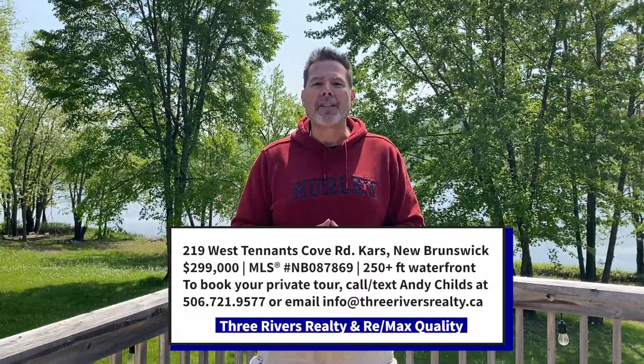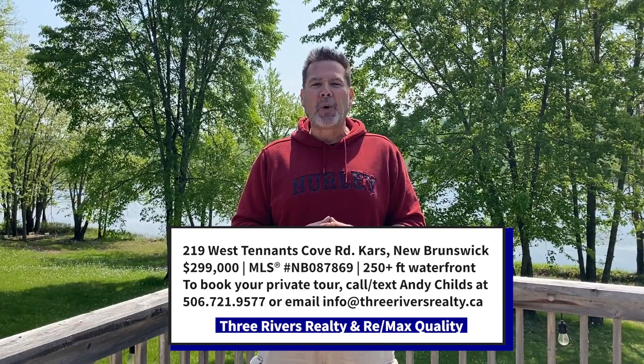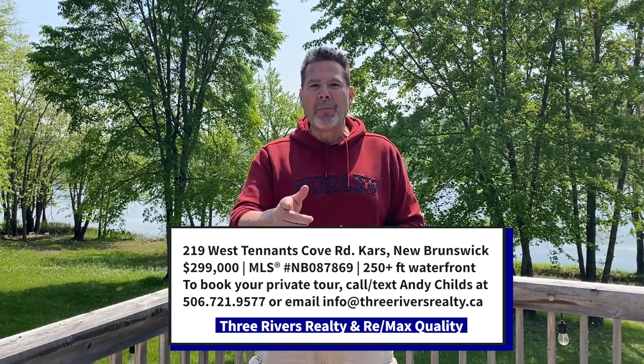Check it out — 219 West Tennant's Cove Road. We're available to take you through on a private tour, just call us anytime. All our information is below. I'm Rod Martins from Three Rivers Realty and Coldwell Banker Select Realty. Welcome home.